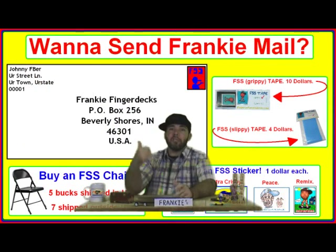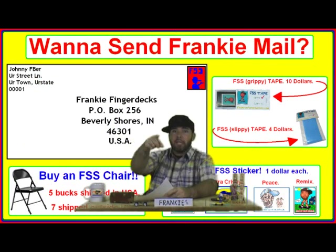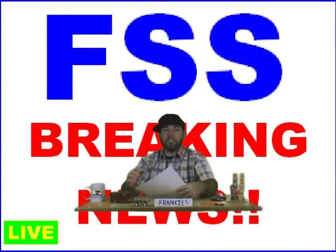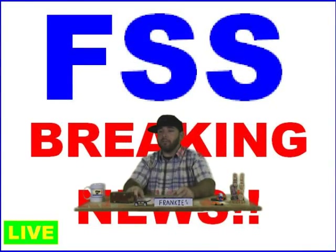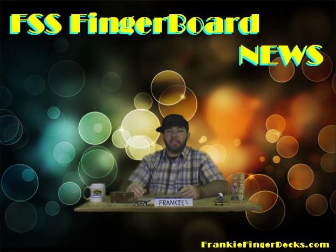Send your Frankie mail, hit up the Frankie phone — you can text or leave a funny message. Ask a question right down there for Friday, that'll be a good one. Thank you, I appreciate your support. Stay tuned to FSS — we've got a lot of stuff in the works. I'm going to rearrange the team and sponsor more people soon. I will see you guys sooner than later.